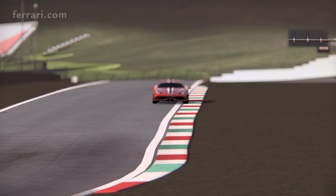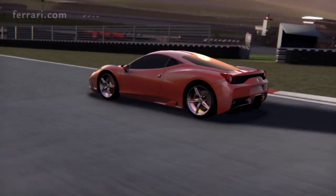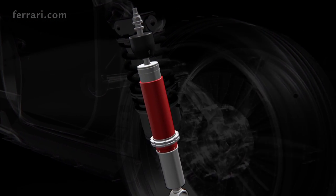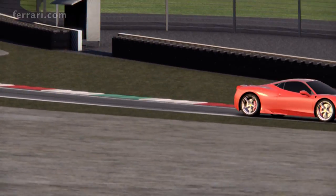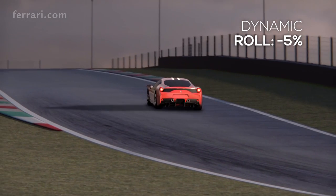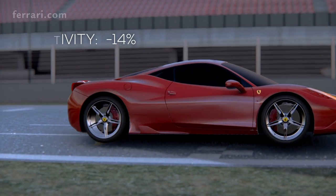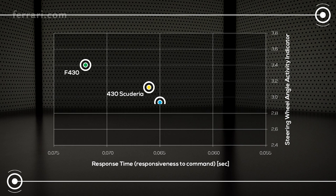Very flat in switchbacks, the 458 Speciale is extremely effective in fast, challenging changes of direction. A big contribution to handling comes from the new frequency-shaped SCM e-dampers with twin solenoids, a new ECU and new software that updates the magnetic field every millisecond — resulting in more rapid response and more precise control. As a result, the 458 Speciale delivers a thorough driving experience, combining record response time and steering wheel angle activity reduction, always feeling incredibly ready and easy to drive in all situations.